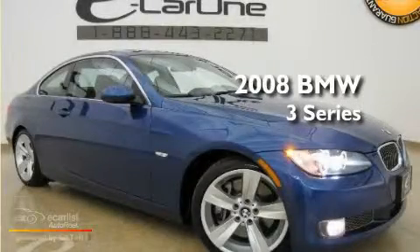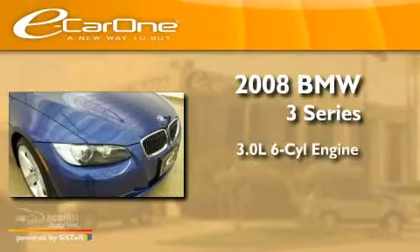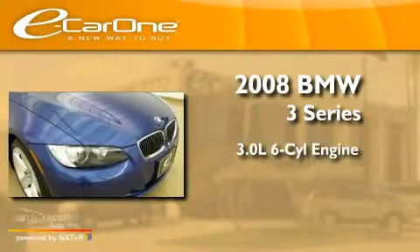This is a 2008 BMW 3 Series. It features a 3.0-liter, six-cylinder engine, and a manual transmission.